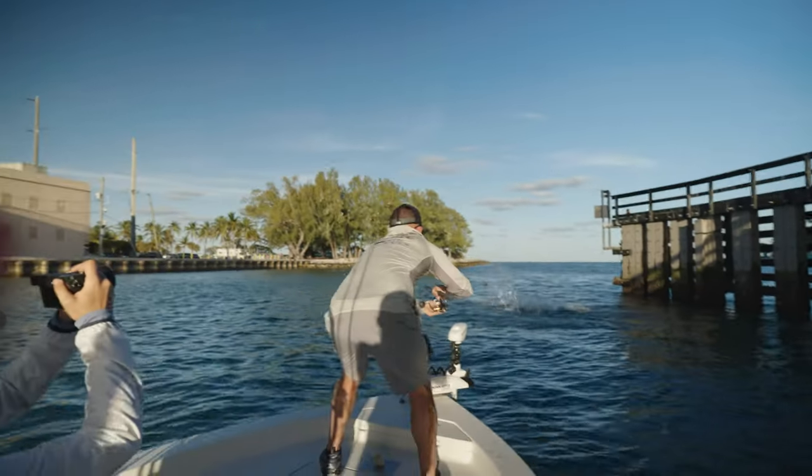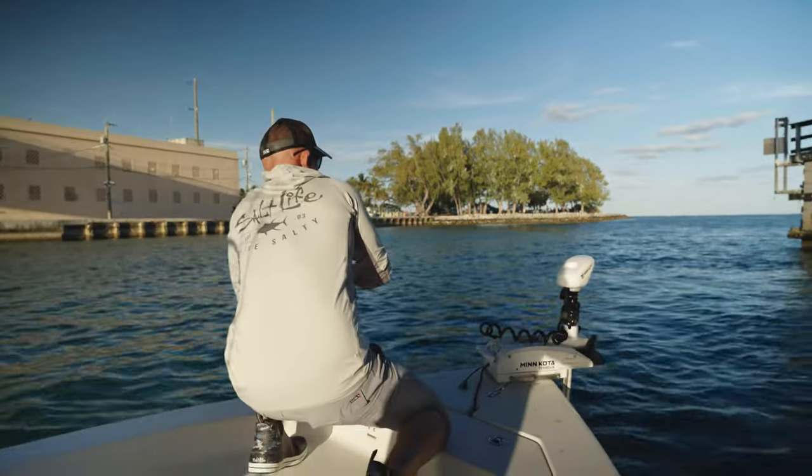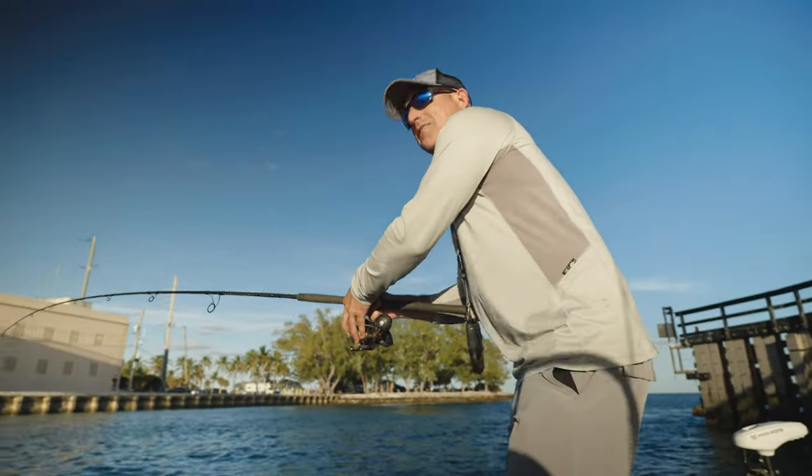Here we go, Jeff. It's a tarpon! Here we go, Jeff. I got the smallest mono. Come on, buddy. Please come to me. Come to me. All right, I'm coming to you. Here. Please. Just keep the line taut. Just hold them. Don't pull around. Just hold them.